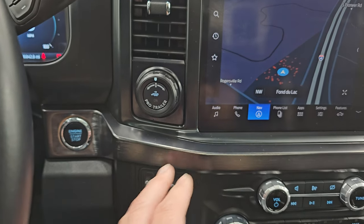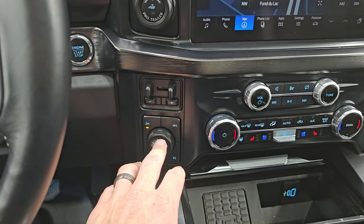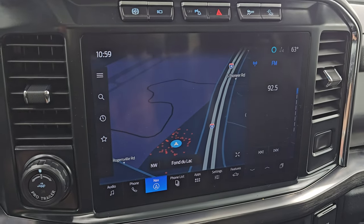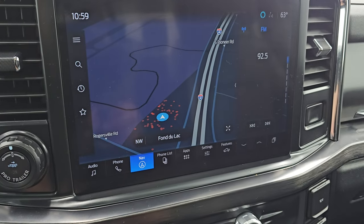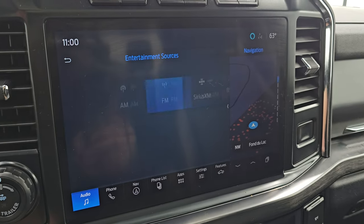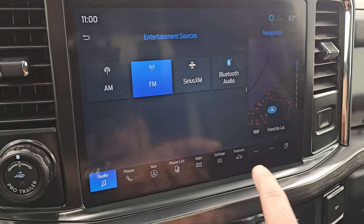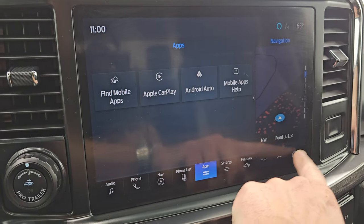You get the Pro Trailer Backup Assist, the push-button start, push-button four-wheel drive, your different drive modes, and a factory brake controller. You get the big 12-inch touchscreen radio. It has the factory navigation system — there is Highway 41, so that is working nicely. You get AM, FM, and SiriusXM radio capabilities, as well as Bluetooth, and you get all your different apps including Apple CarPlay and Android Auto.